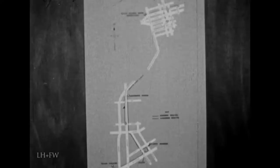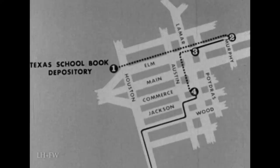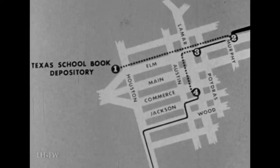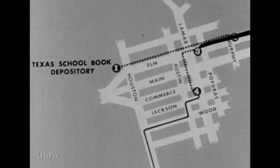The solid lines are the known routes and the broken lines are the assumed routes taken by Oswald on his escape from the Texas School Book Depository building. All times are approximate. According to the reconstruction by the President's Commission, Oswald left the building about 12:33 p.m., three minutes after the assassination. He walked east on Elm Street to the corner of Elm and Murphy Streets, a distance of four-tenths of a mile, and boarded a bus at 12:40 p.m. going west on Elm Street. He remained on the bus about four minutes and exited between Lamar and Poydras Streets after traveling a little less than two-tenths of a mile. He then walked two-tenths of a mile to where he boarded a taxi cab at 12:48 p.m.